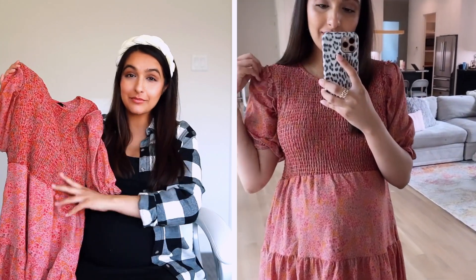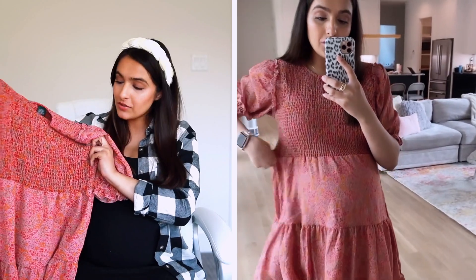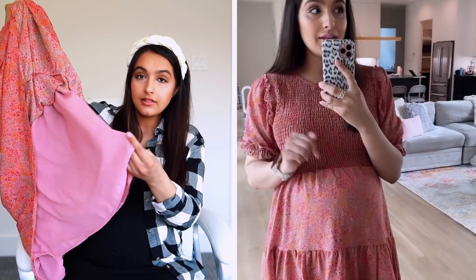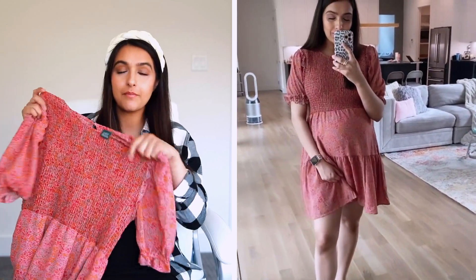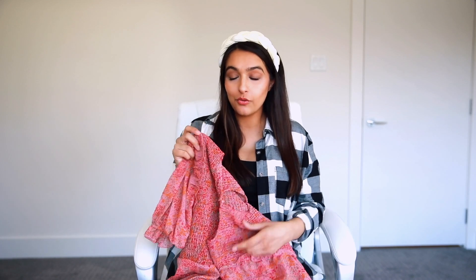Then we have this number right here, which is beautiful on. I love the smocked detail on top — it's almost like stretchy and comfortable — and then it's really flowy down below. It does have a layer underneath so you don't have to worry about it being too sheer. This one is long enough. Again, I sized up to a medium for the bump but it's perfect in length. I'm pretty sure it comes in a blue which I need to get because if I remember correctly it was stunning. I'll leave the link to all these down below.